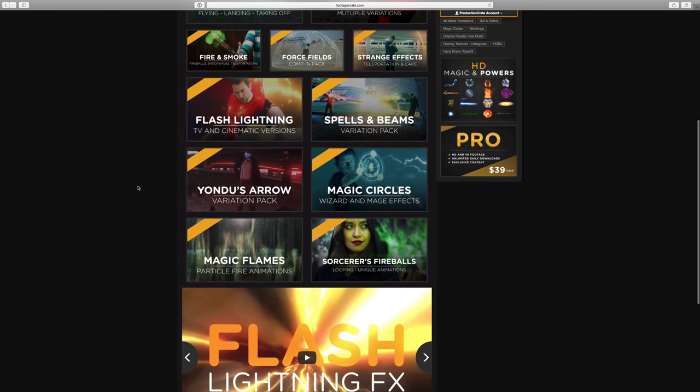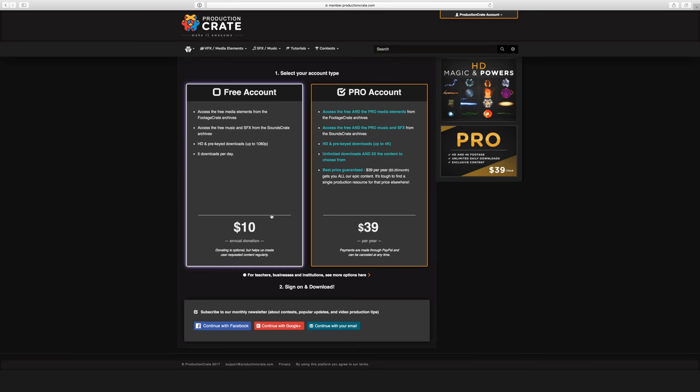I'm sure it won't surprise you to hear that every visual and sound effect in this video is from Production Crate. Of course I'm using the Pro subscription, which unlocks the full library of their tools and is inexpensive.